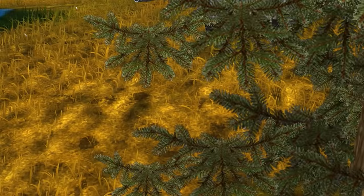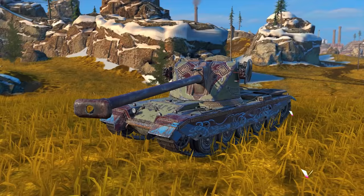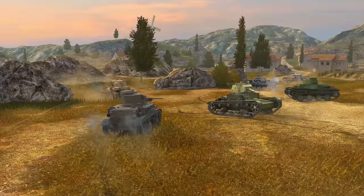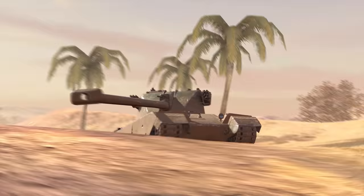The T57 Heavy, Emil 1951, and M2 Light, along with their Tireless and Viking legendary camos, will receive improved graphics. These vehicles will look even more realistic. Scuffs will appear on their armor, and over the course of the battle, they will get covered in dirt, sand, or snow.